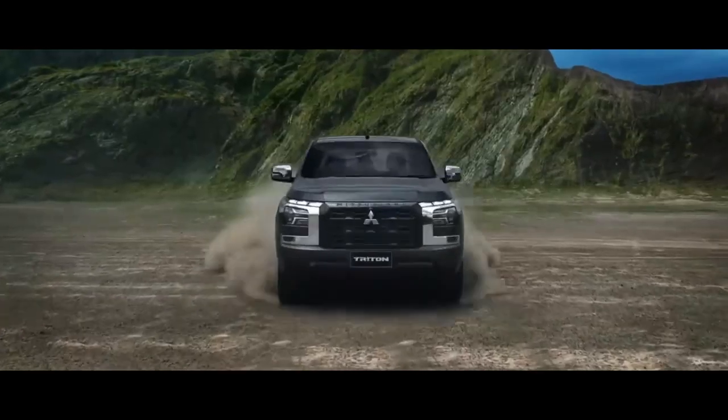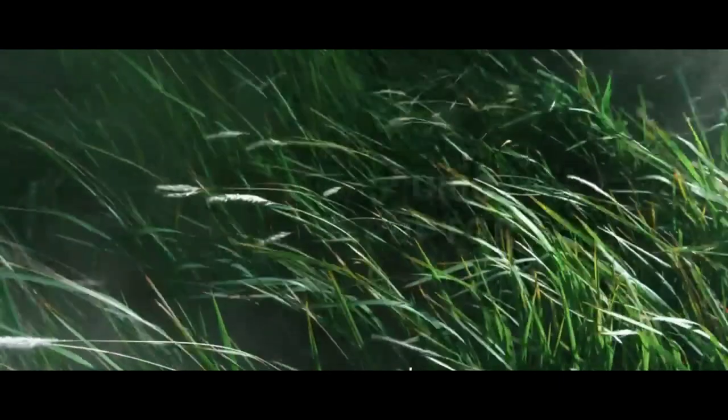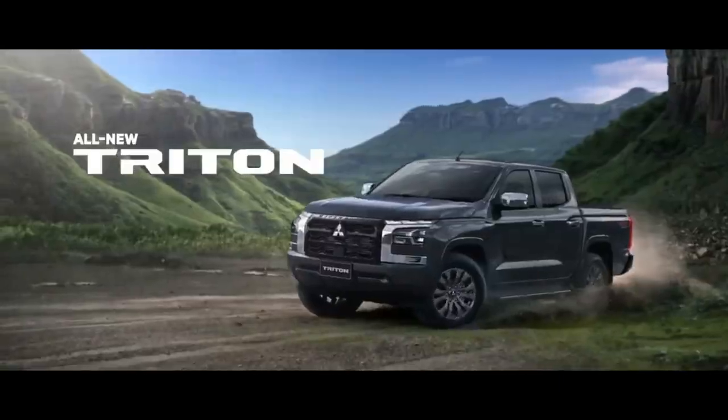In addition, the chassis used is also new. The mega frame used in the all-new Triton is claimed to be larger in dimensions than the previous model.